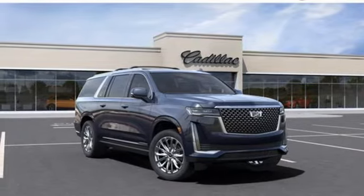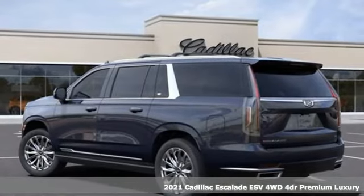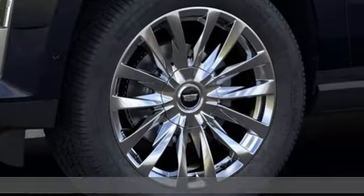It's a new 2021 Cadillac Escalade ESV. It's iconic and uncompromising, and done on a grand scale. Plus, it offers an exciting list of features.